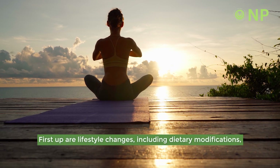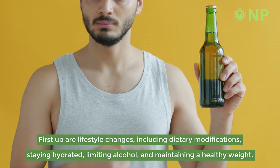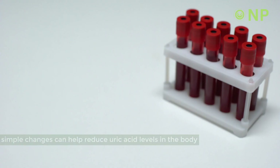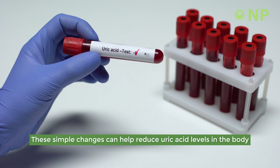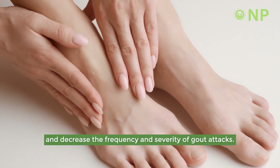First up are lifestyle changes, including dietary modifications, staying hydrated, limiting alcohol, and maintaining a healthy weight. These simple changes can help reduce uric acid levels in the body and decrease the frequency and severity of gout attacks.